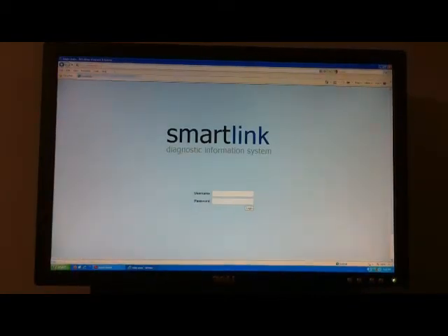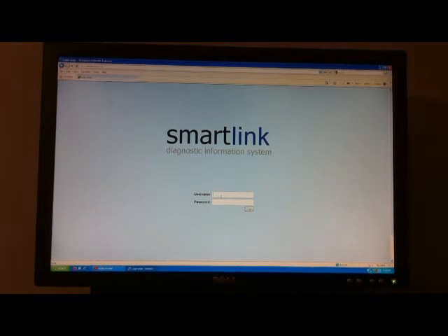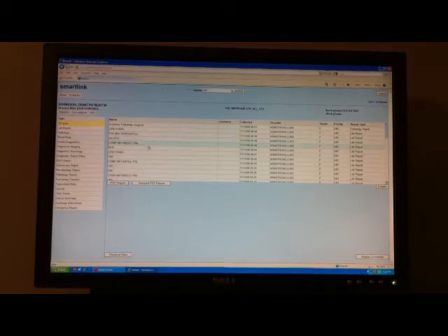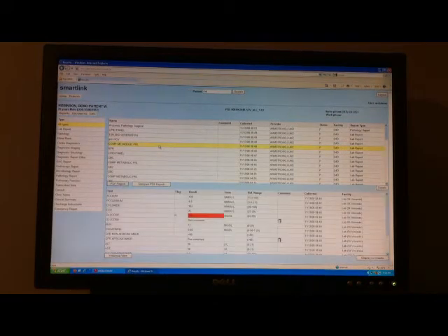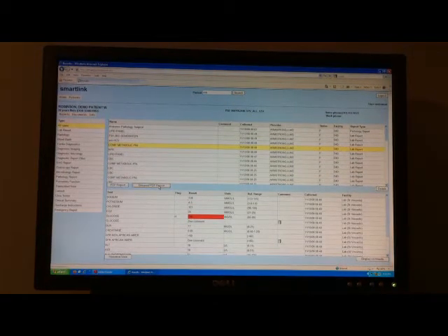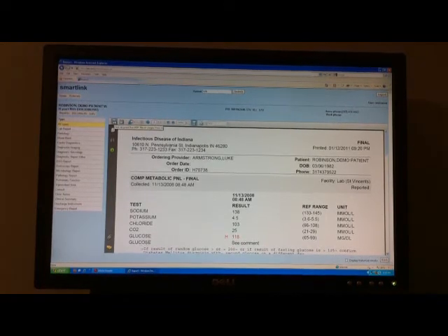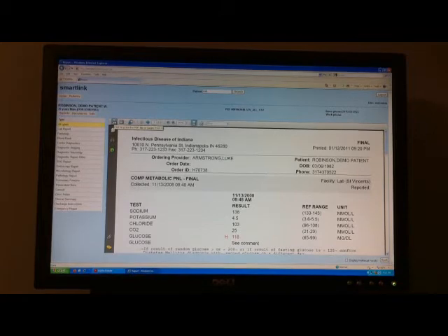I'm going to log in and show you a sample chart, which is my own — there's not much to it, but it will give you an idea. Logging in is fast and easy. Searching for patients, you can search with the last name, first name, or a few letters of both. We're in my chart already — I have one result. I can click on that result, hit grouped report, and press print to have my results printed in a matter of maybe 30 seconds to a minute.